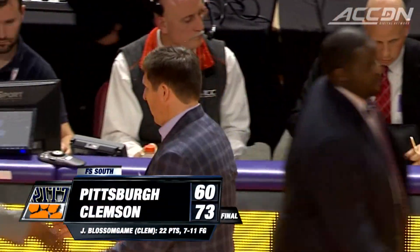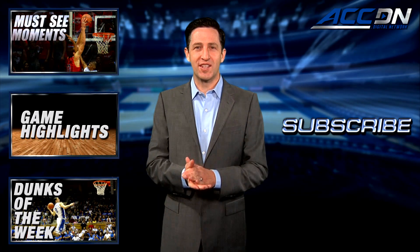I'm Jeff Schell. This is the ACC Digital Network, the official home for ACC basketball.